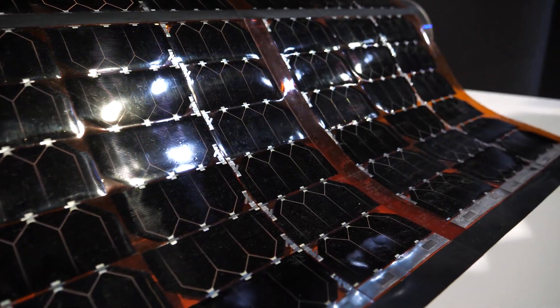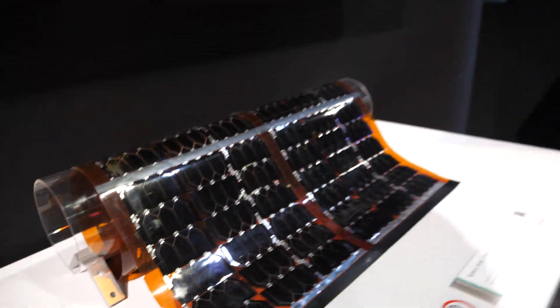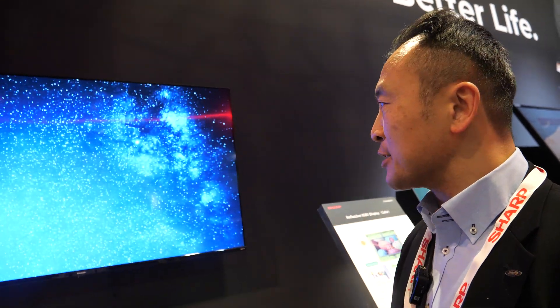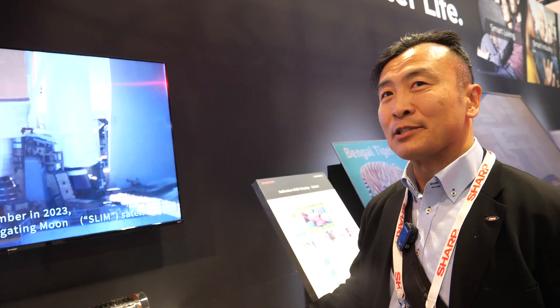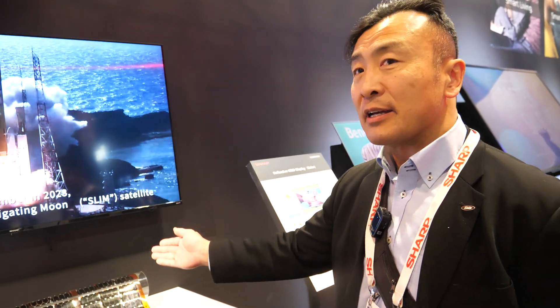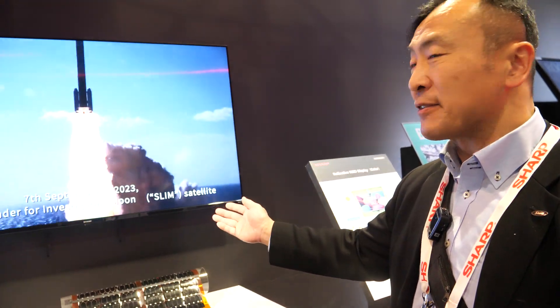And it's very light and flexible and thin. Very expensive — yes, quite expensive. So we're using it mainly for applications like outer space. We have a Japanese equivalent of NASA — it's JAXA, Japan Aerospace. And as you can see on screen, it's just launched on the 7th of September.